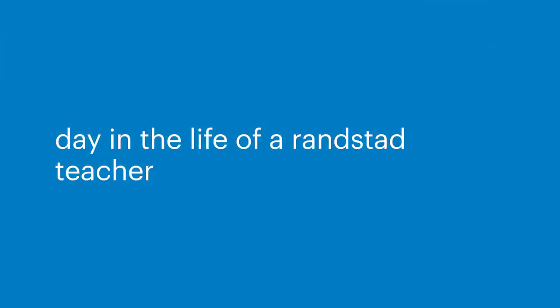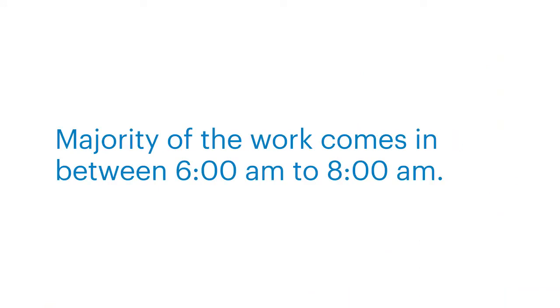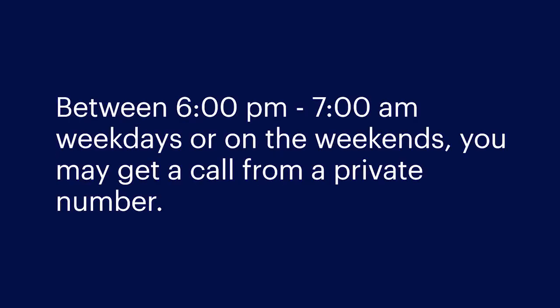Day in the life of a Randstad teacher. Office hours are 7 a.m. to 6 p.m. The majority of the work comes in between 6 a.m. and 8 a.m. Call in the morning at 7 to see if there is any work in your area — state your full name, job title and suburb. Between 6 p.m. and 7 a.m. on weekdays, or on the weekends, you may get a call from a private number. Please answer this as it may be the Randstad After Hours team calling you for work.